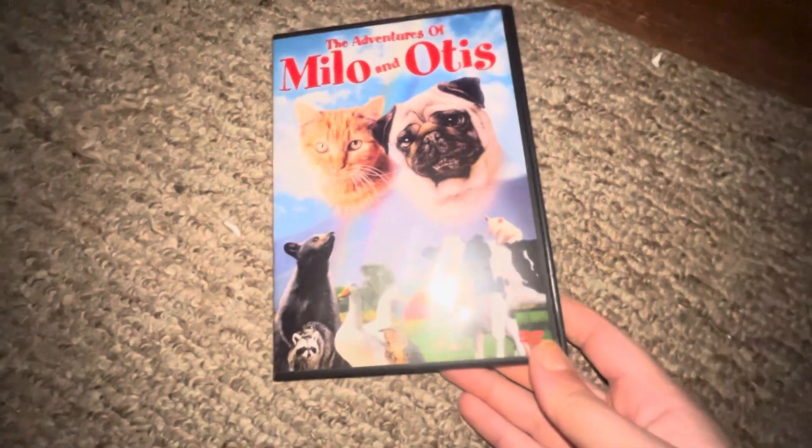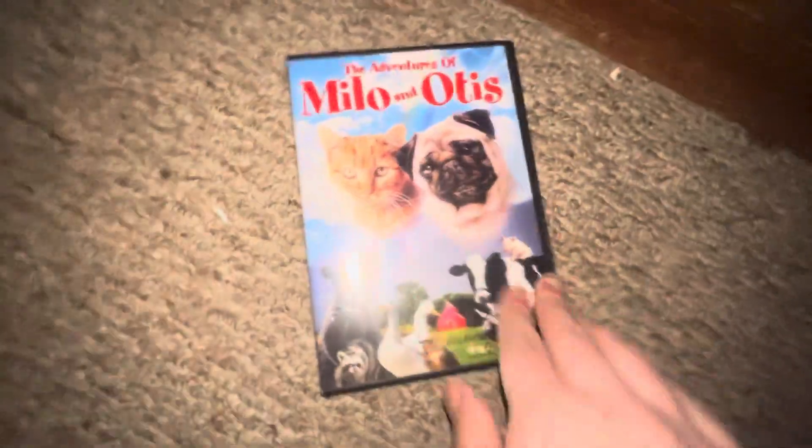Up next I've got Barnyard with Otis — front, spine, back, the DVD, which I did an unboxing of this.